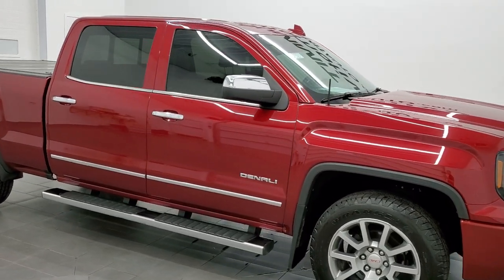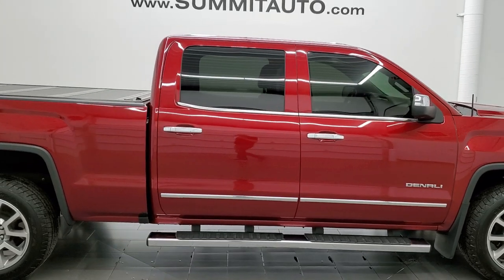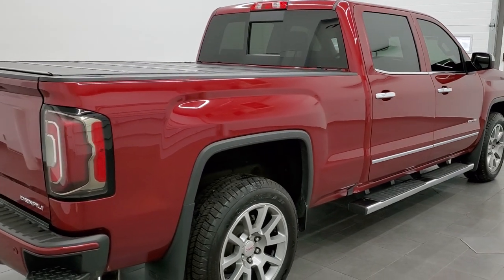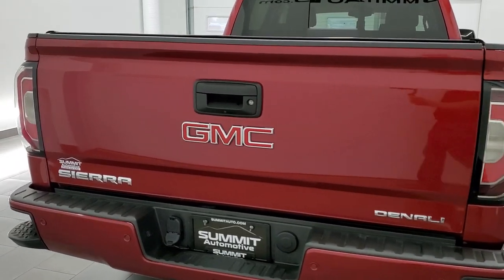This 2018 GMC Sierra crew cab six and a half foot short box Denali is stock number 12239ZA. We are here at Summit Automotive in Fond du Lac, Wisconsin, your new and used light duty truck headquarters.